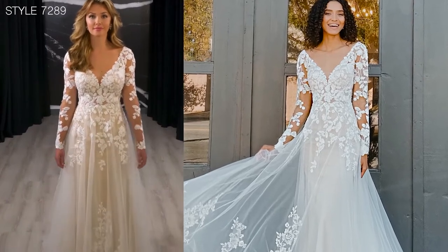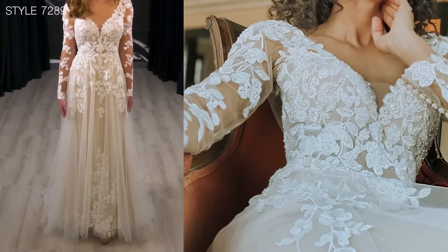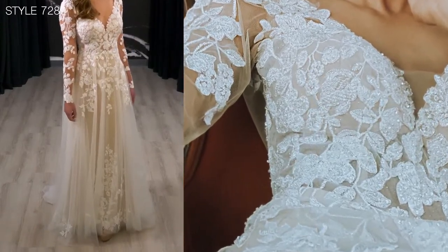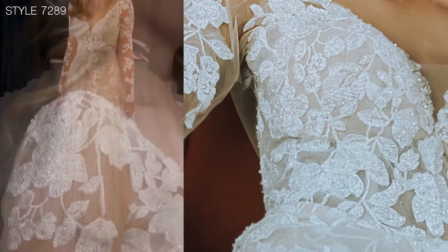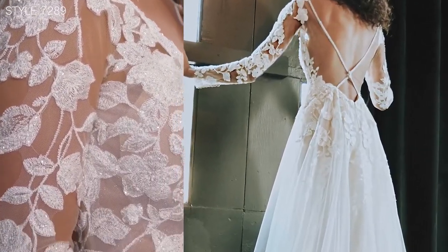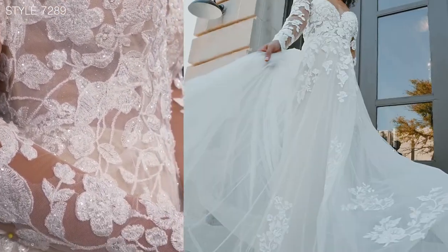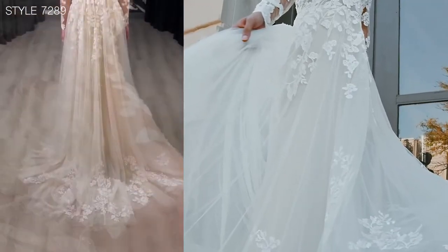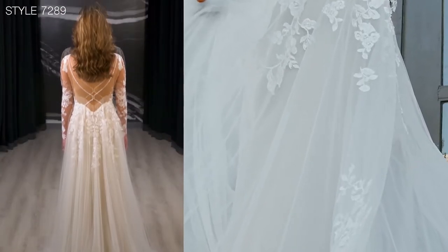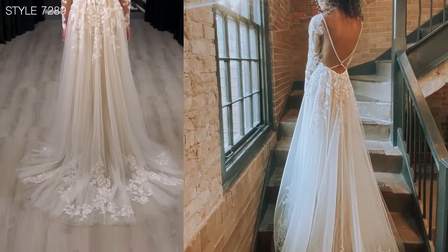Style 7289 really is the epitome of comfort and style. Featuring minimal construction in the bodice and the comfort fit lining, it just feels so beautiful when you put it on. I love the long sleeve, the way that the lace cascades down, and you can also see the glitter tulle featured through the bodice and also through the skirt. The soft layers featured over that sexy fit really add to the overall softness and yet sexiness of the dress.